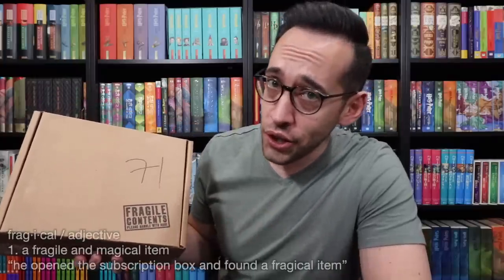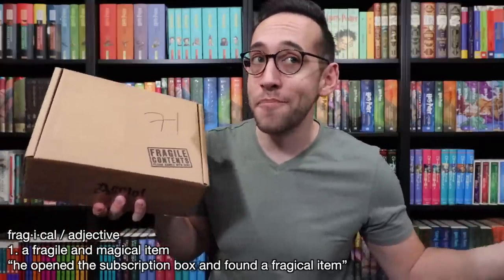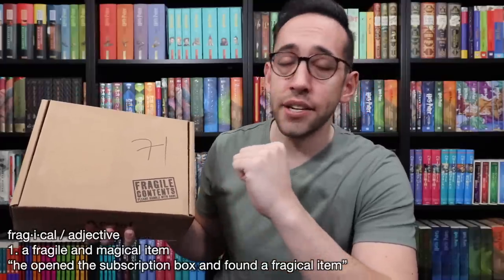The Accio Box is sponsoring this video, but all opinions are my own. On the top of the box it says fragile — or 'fragical,' as you've heard me say before — which is a word I made up meaning fragile and magical items. So a fragical item. Fragical contents, please handle with care.